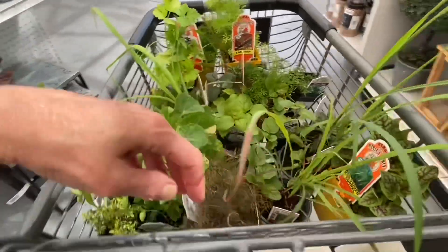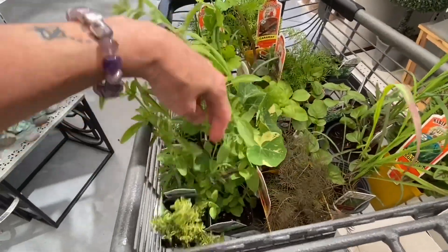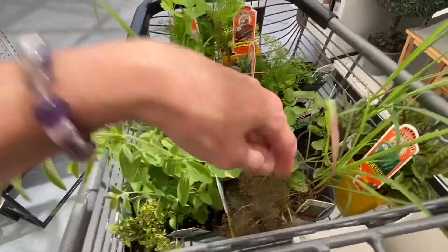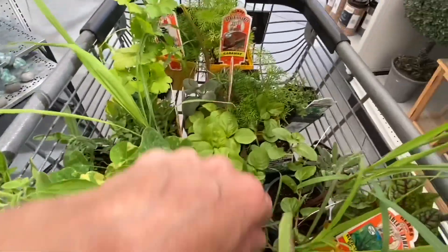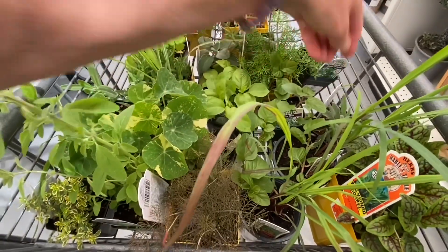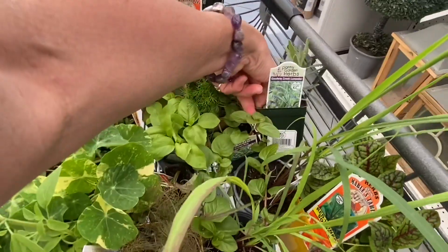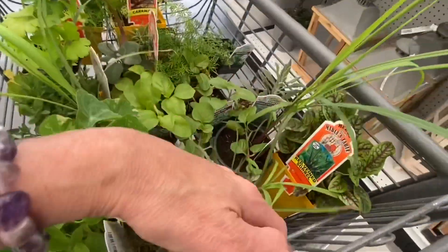What else? Some fennel. Lots of thyme. Some different lavenders. Basil — basil is really easy to start, but I just wanted to plant some when I go back down this weekend without starting it from seed. Lavender. Sorrel.